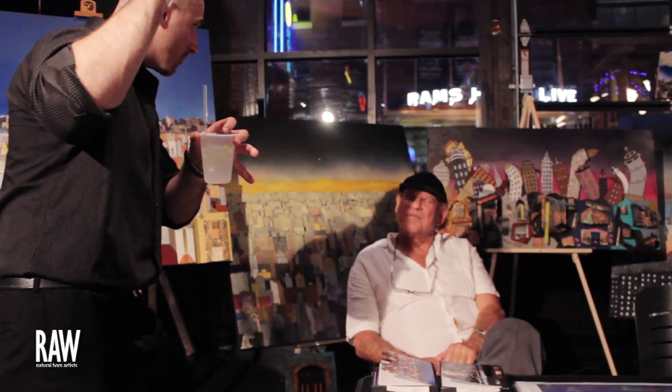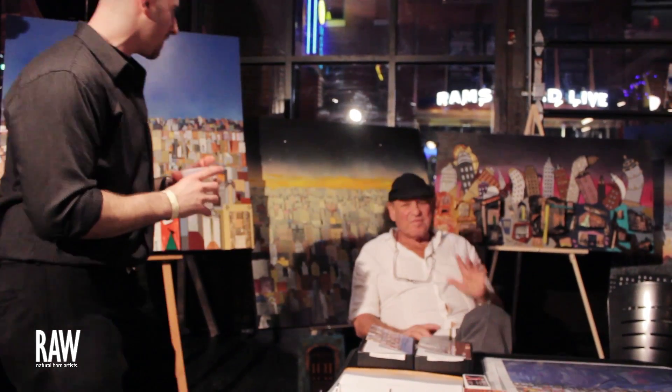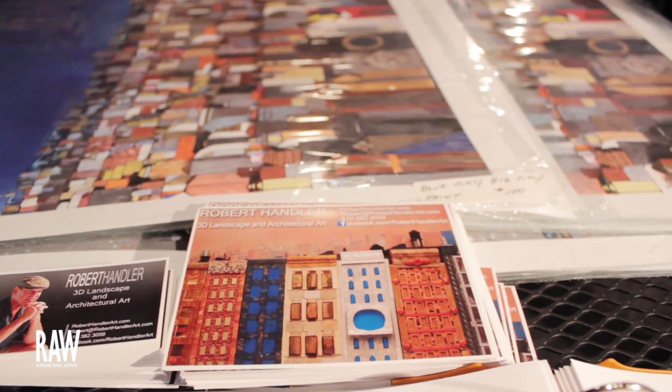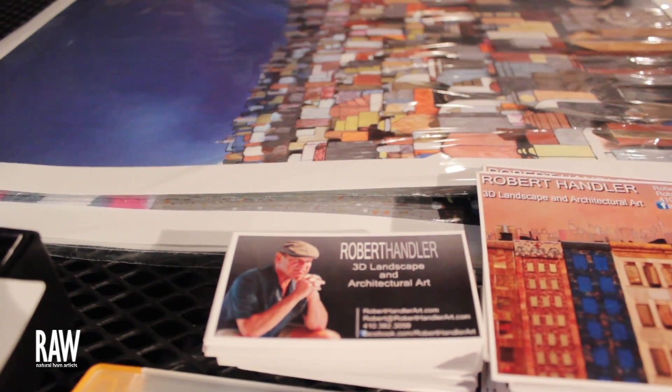I am on www.roberthandlerart.com. Facebook has an entry for me, Robert Handler Art. All of my works are on Facebook as well. So if you're on Facebook that's the place to go, or just go to the photographs of the work on www.roberthandlerart.com.